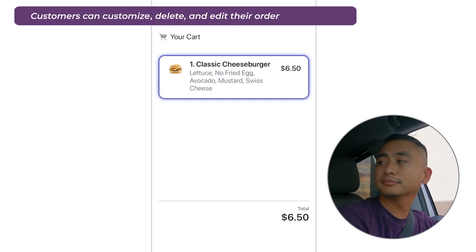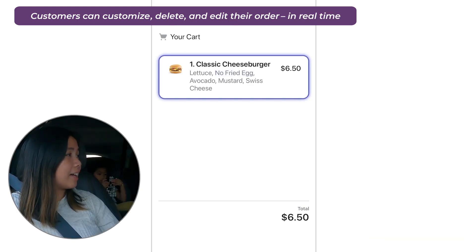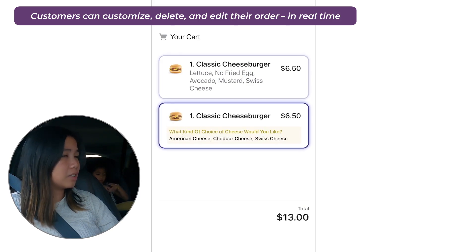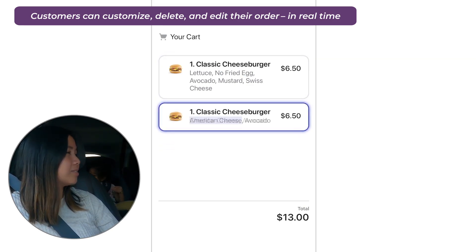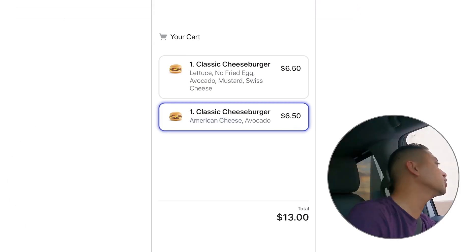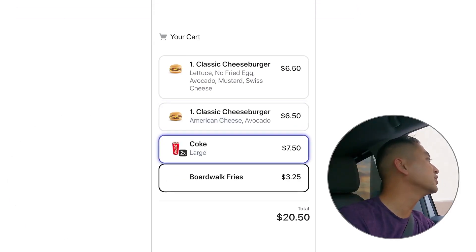Did you want anything? Well, if you're having that, I'll have a classic cheeseburger with just an avocado and cheddar cheese. I mean, American cheese. Also, two large Cokes, an order of fries and onion rings.